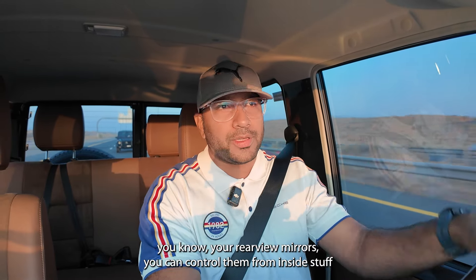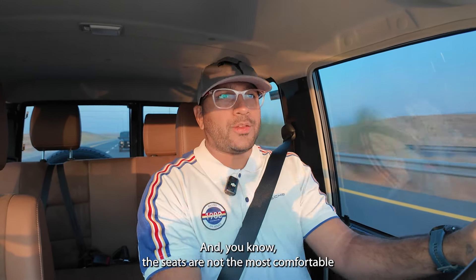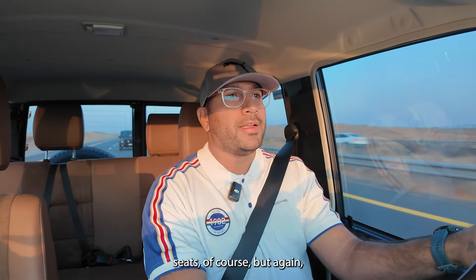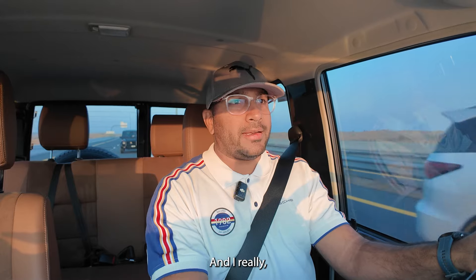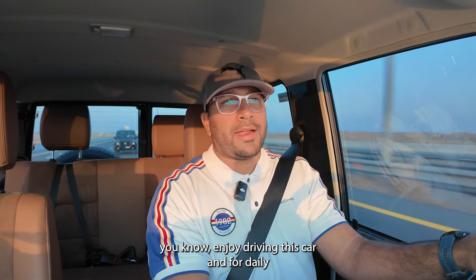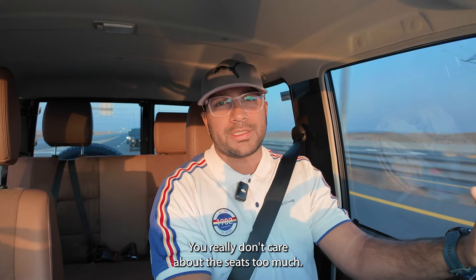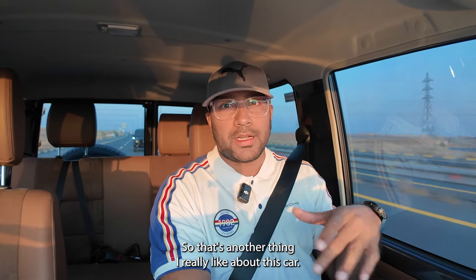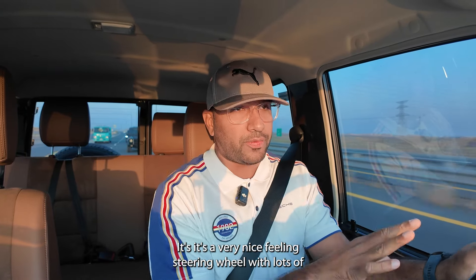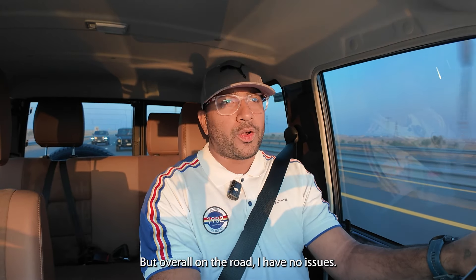Simple things like being able to control the rear-view mirrors from inside make a big difference on a Land Cruiser 70 Series. The seats are not the most comfortable, but I bought this car knowing exactly what I'm getting. This even has an upgraded steering wheel compared to the previous model — a really nice feel with lots of keys and buttons on the wheel itself, which adds convenience.